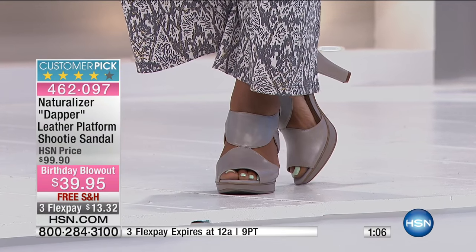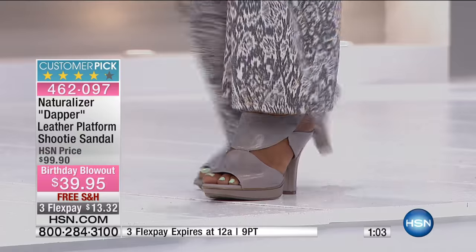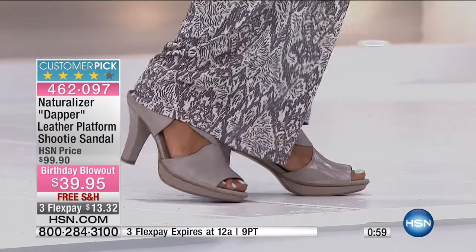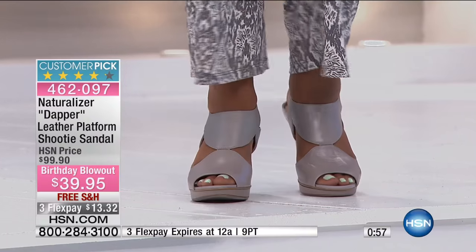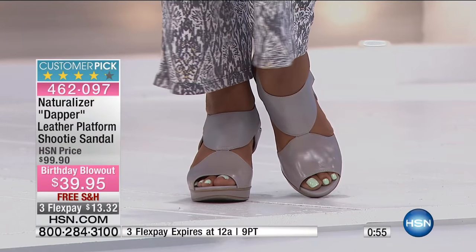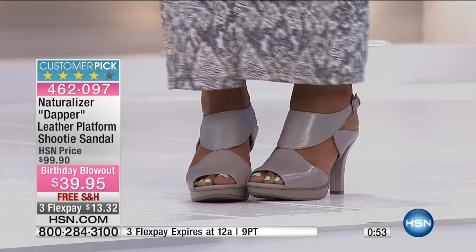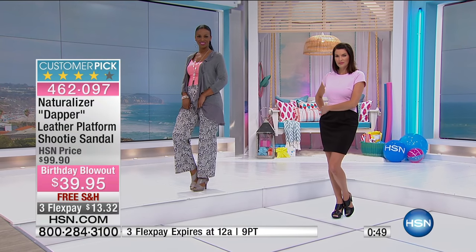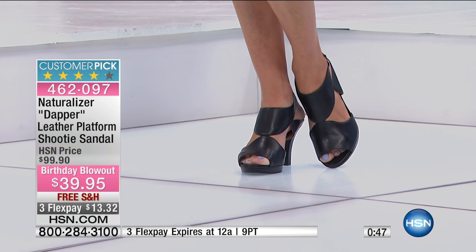You're going to order them in sizes six to 12, including half sizes, and we have medium and wide widths as well. These are Naturalizers, so they come with their N5 Contour Comfort System. That incorporates five specific design elements that really help ensure your shoes feel good all day long.